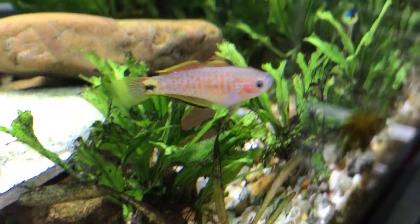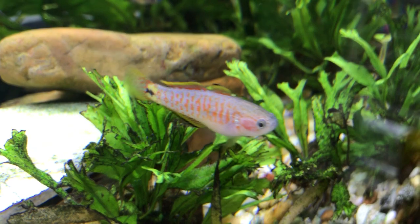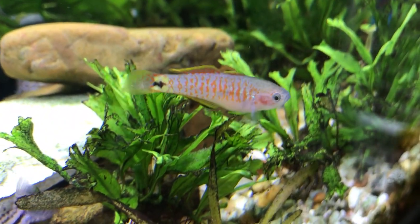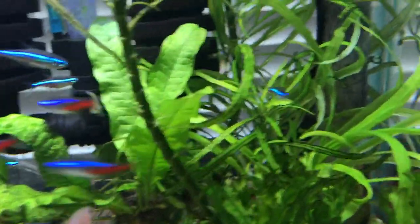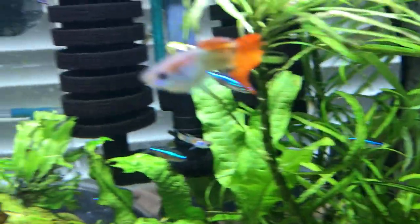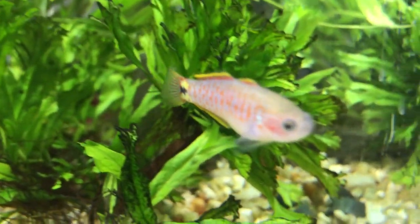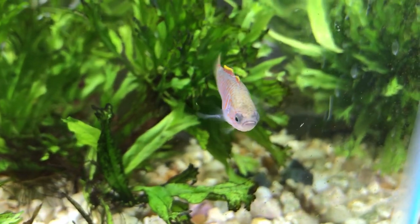They're omnivores — they eat a varied diet and they're not too picky. They do flakes, pellets, freeze-dried, frozen. They'll accept a lot of high quality dry foods, but it's important to give them some high quality frozen foods as well since they do need some protein.